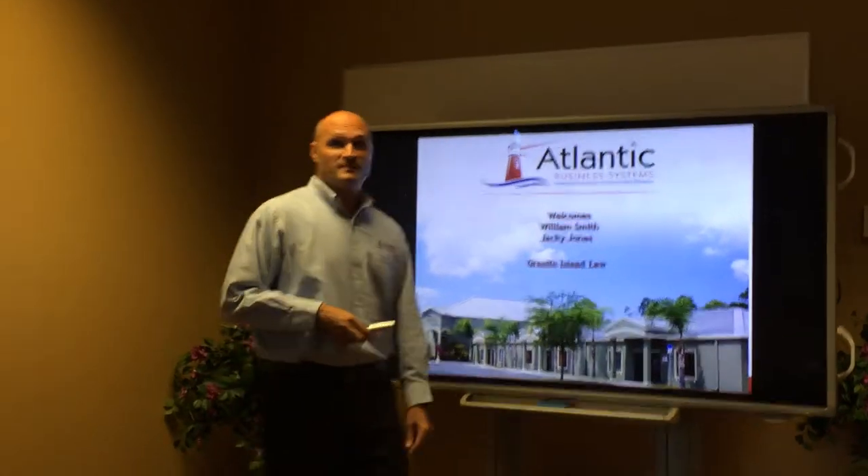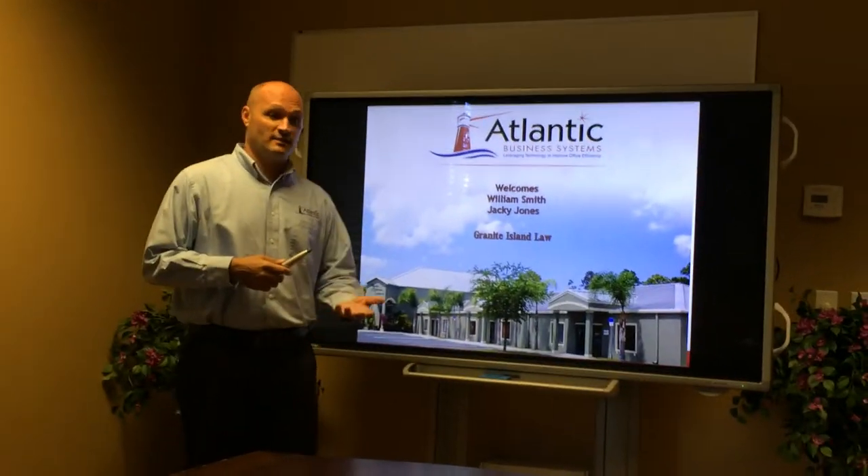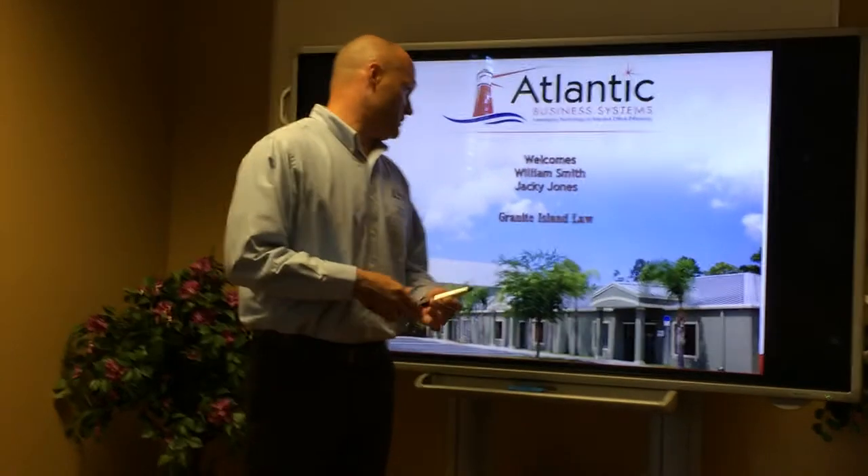William, Jackie, welcome to Atlantic Business Systems and thank you for continuing the conversation on why we feel Atlantic Business Systems and Sharp Electronics is the right choice for you with your document imaging.